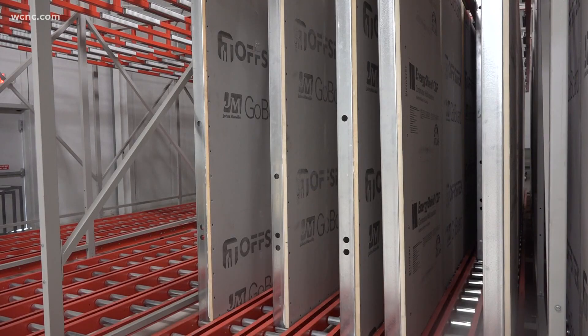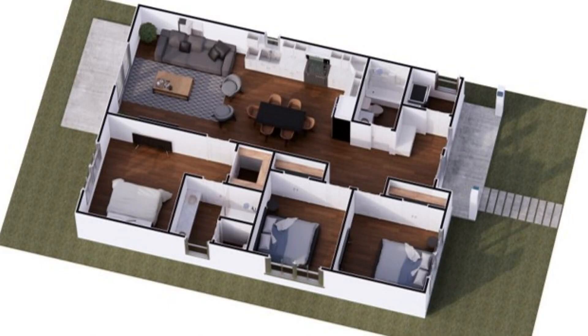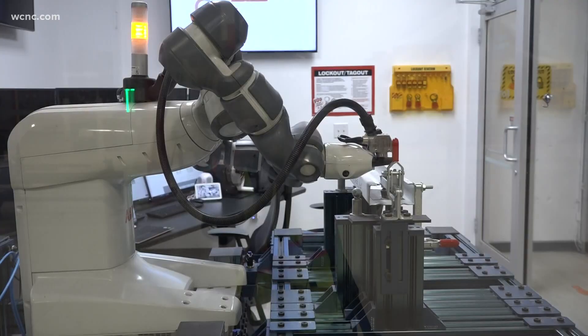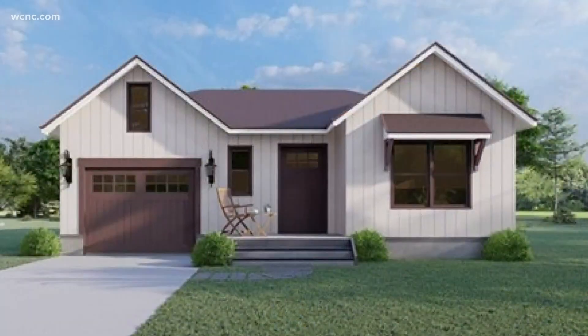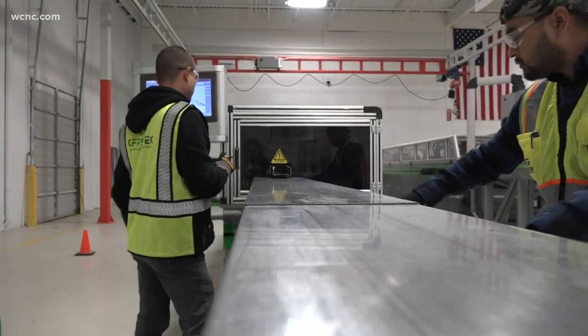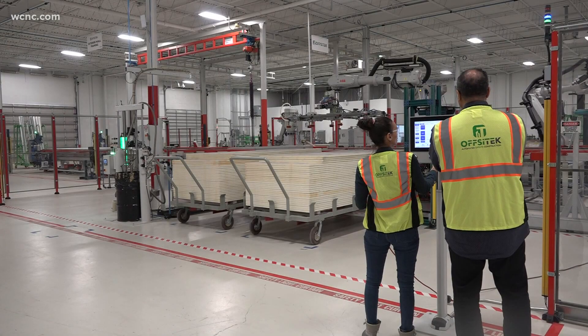These walls will eventually become this high-design home. Affordable housing is something that's in desperate need right now — there's not really many other builders out there who are addressing that gap. Offsite believes their technology will help alleviate the increased demand for low-cost housing. It'll definitely be part of the solution. Reporting in West Charlotte for WCNC Charlotte, I'm Lexi Wilson.